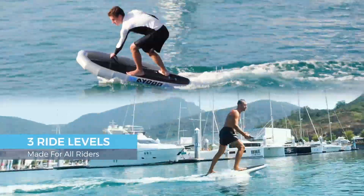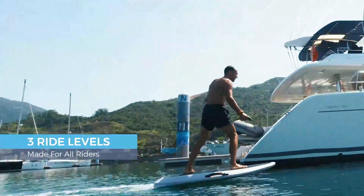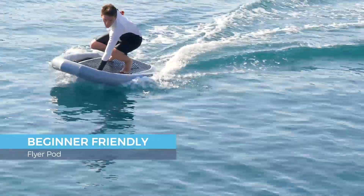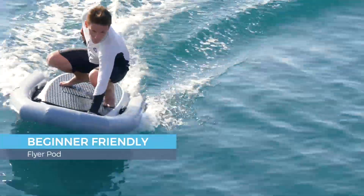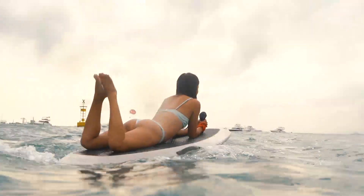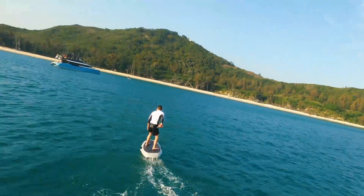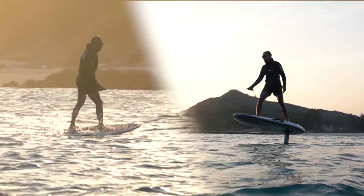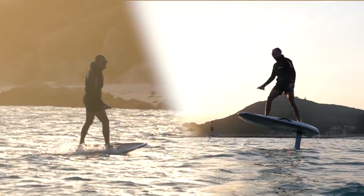Suitable for both beginners or athletes, Flyer One is made for all adventure seekers. With the Flyer Pod, you'll be standing on the Flyer One in no time. Kneel, lie, sit, stand, pose, or even ride tandem on the Flyer One. Ride how you want — glide or foil. It's your choice.